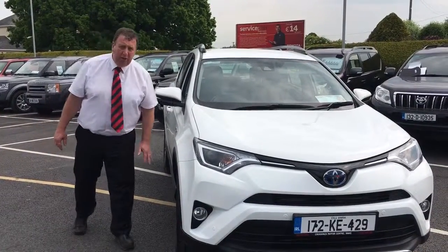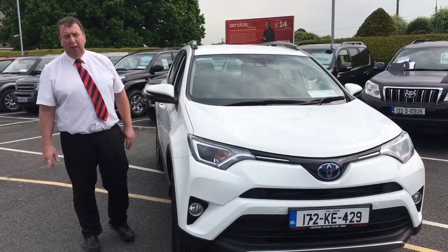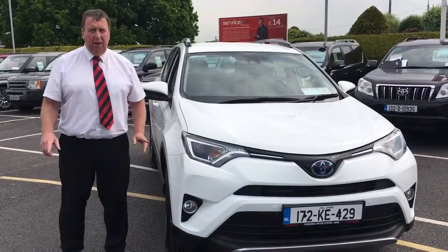Welcome to Monastreville Motors. Here we have a 172 Hybrid RAV4. It's a Luna Sport version, very high spec.